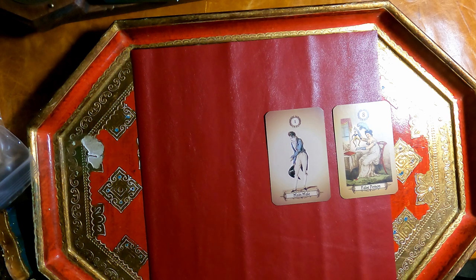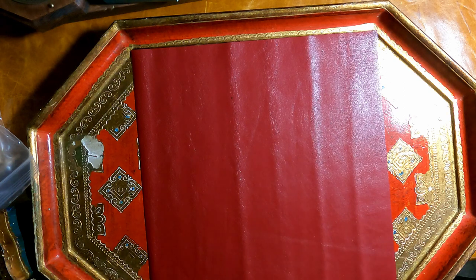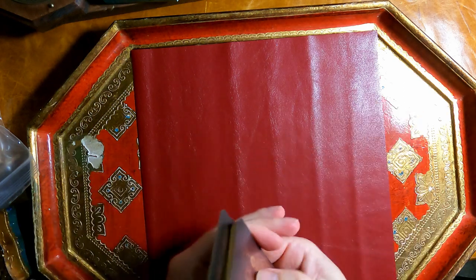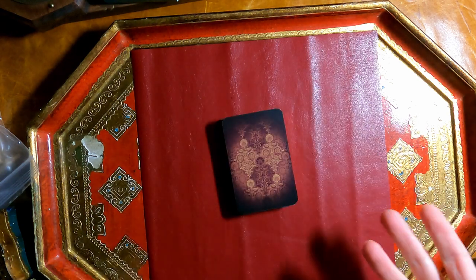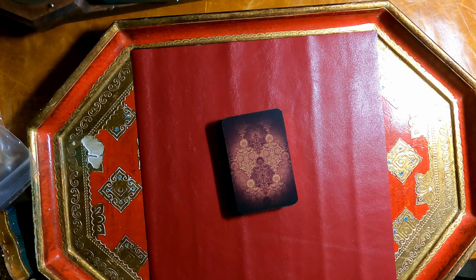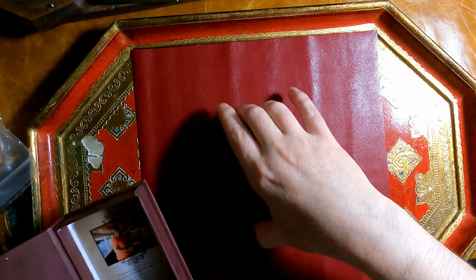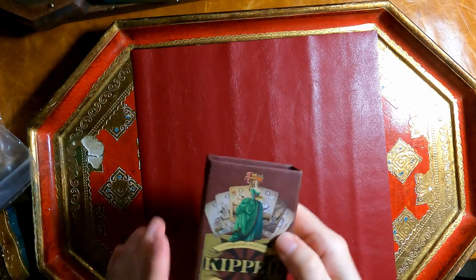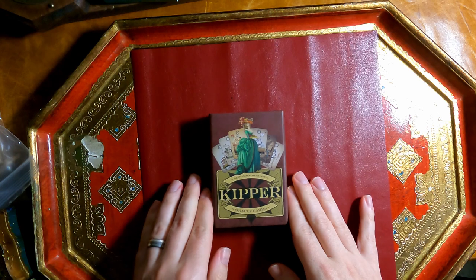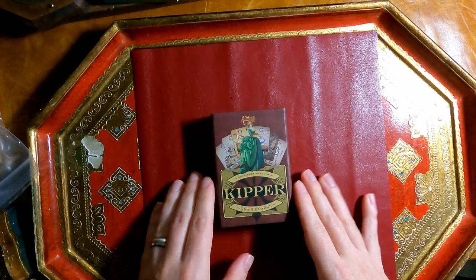The one thing I struggle with as far as Kipper goes is these really constrained meanings. Kipper is supposed to be extremely literal, whereas Lenormand is very symbolic, which is a little easier. And with Tarot of course you have your own interpretations, different flavors of the decks, all that good stuff. Anyway, I tried — so here's the Musrock Kipper.